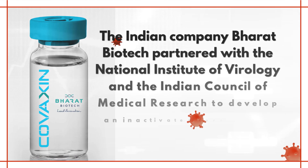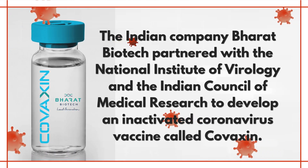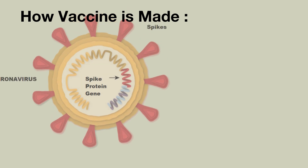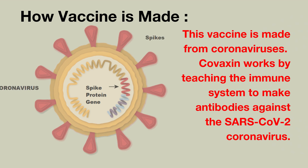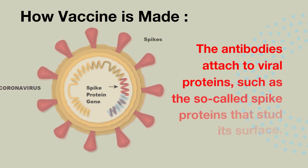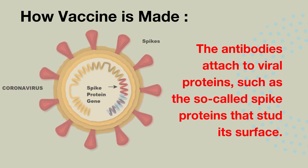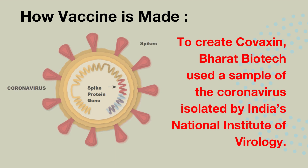The Indian company Bharat Biotech partnered with the National Institute of Virology and the Indian Council of Medical Research to develop an inactivated coronavirus vaccine called Covaxin. This vaccine is made from coronaviruses. Covaxin works by teaching the immune system to make antibodies against the SARS-CoV-2 coronavirus. The antibodies attach to viral proteins, such as the so-called spike proteins that stud its surface. To create Covaxin, Bharat Biotech used a sample of the coronavirus isolated by India's National Institute of Virology.